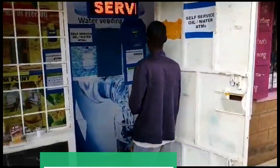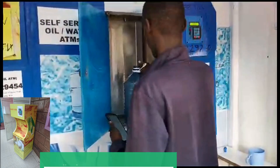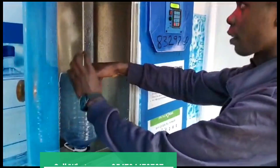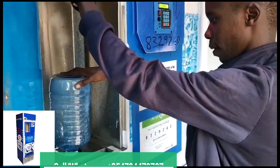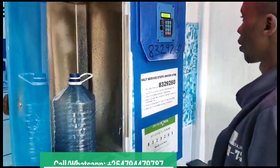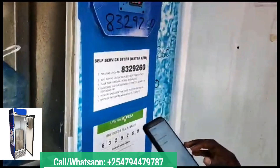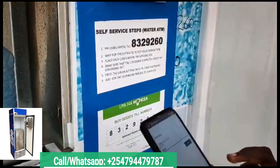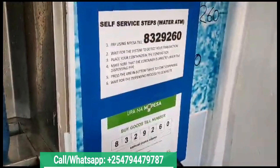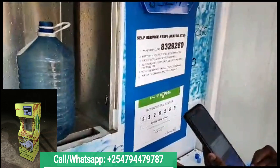I've seen most of the ATMs for dispensing liquid such as water, oil, and milk, but they are not fully automated whereby a customer can just come and serve themselves. With SumchTech, we have developed our systems whereby customers can just serve themselves without the need of the owner of the machine to be there and operate it. Our machines are fully automated and they accept Lipa na M-Pesa.